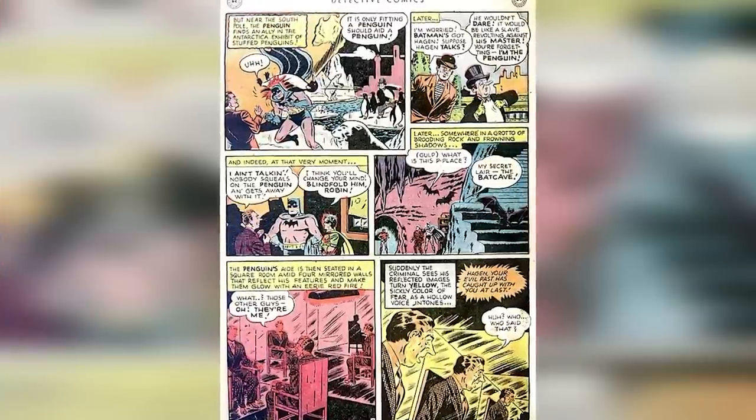The Truth Chamber made a slight comeback in Grant Morrison's Batman and Robin, issue 16, in which Batman and villain Doctor Hurt spent time in a mirror-lined room in the Batcave known as an interrogation room where Batman once terrified victims into confessions.